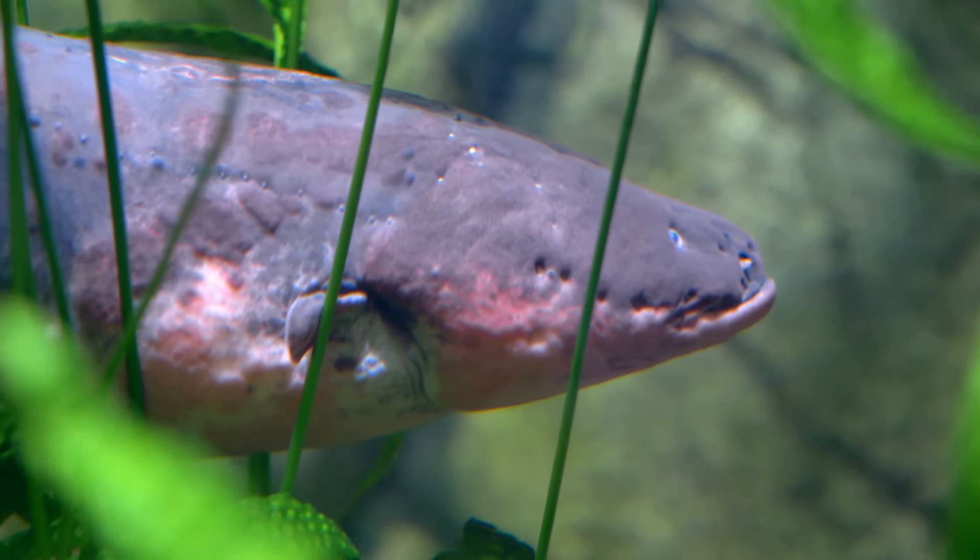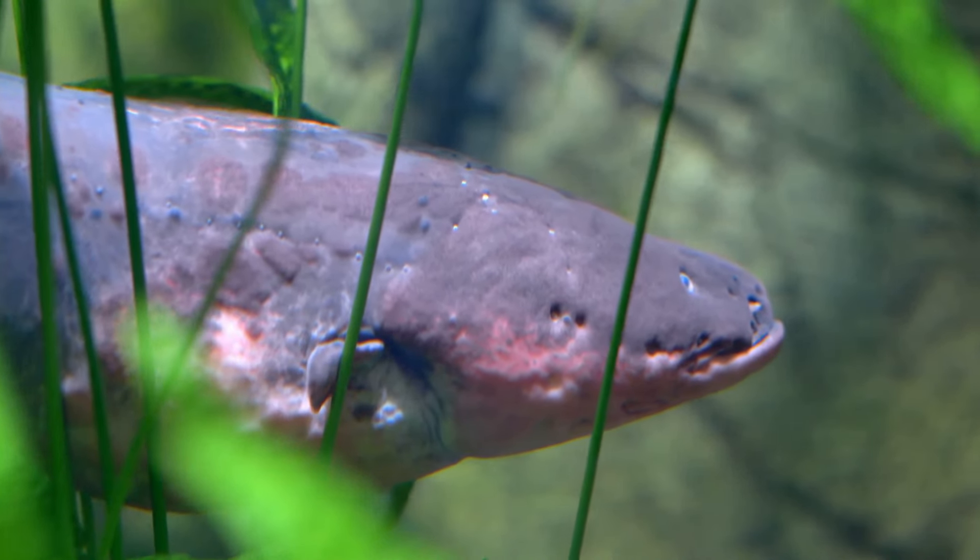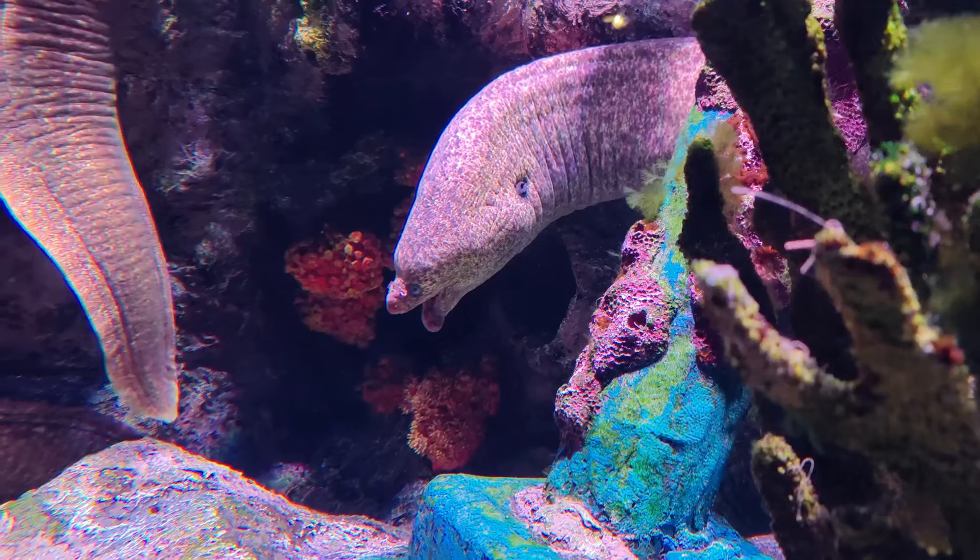But the electric eel's remarkable abilities don't stop there. It's one of the few animals capable of reproducing asexually. During breeding season, a single female can lay up to 17,000 eggs, ensuring the continuation of this electrifying species.